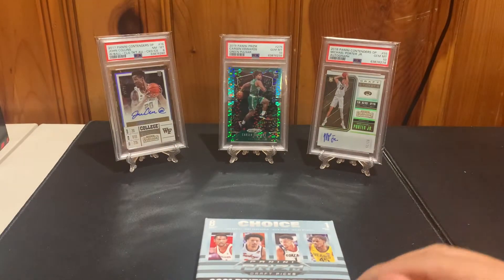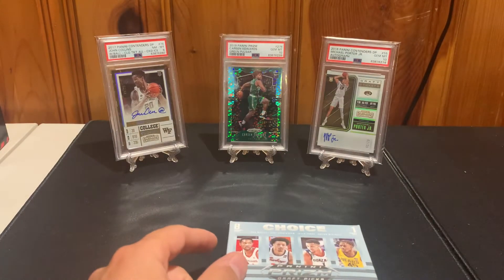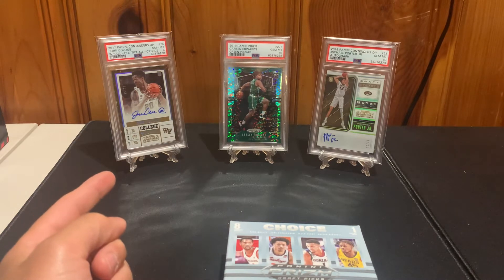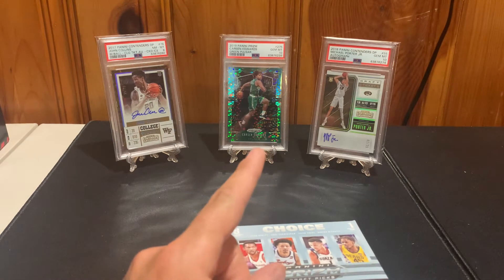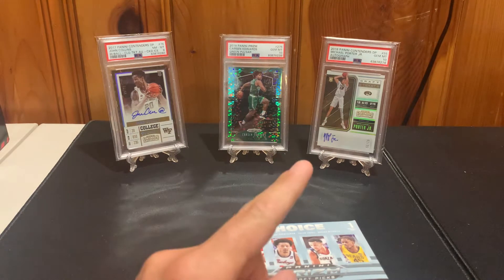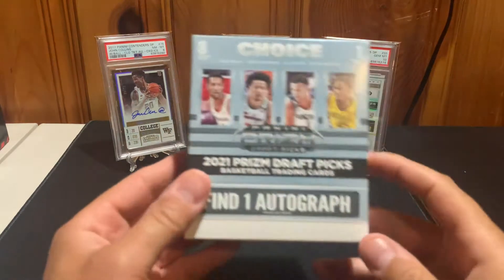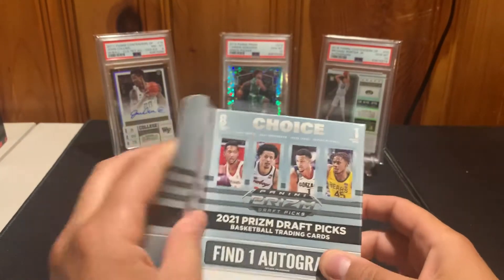You can see the cards in the background as well. I have a John Collins Contenders Draft Picks Cracked Ice to 23 autograph, a Carson Edwards Gem Mint 10 green pulsar, and then a Michael Porter Jr. Contenders Draft Picks to 25 Gem Mint 10.